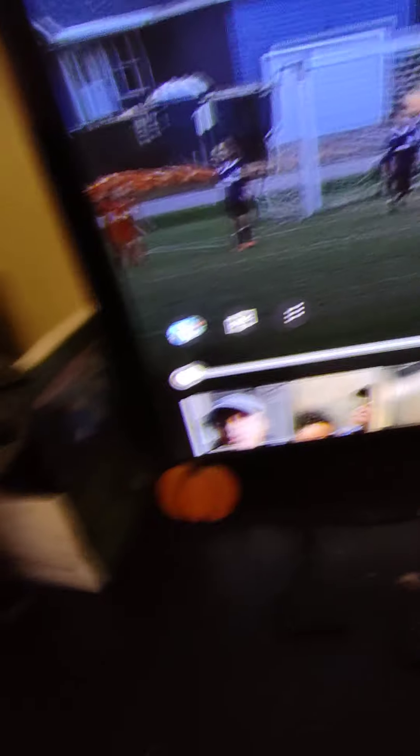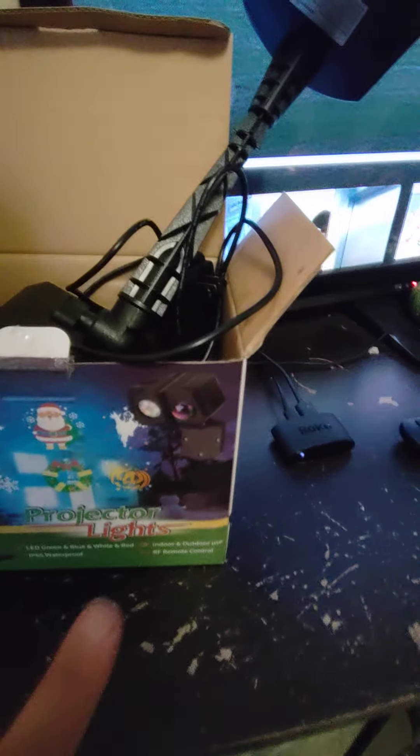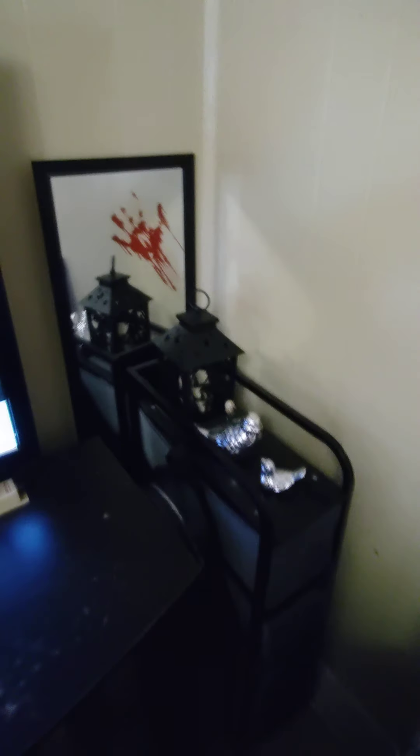This is a projector light — currently it's on the pumpkin and ghost setting. It only runs for a few hours. Here's my TV. I'm watching the life of Kyo because she's one of my favorites and she just made a new video. I have two pumpkins next to the light. Over here is a mirror, some bows, and a little witch lantern.